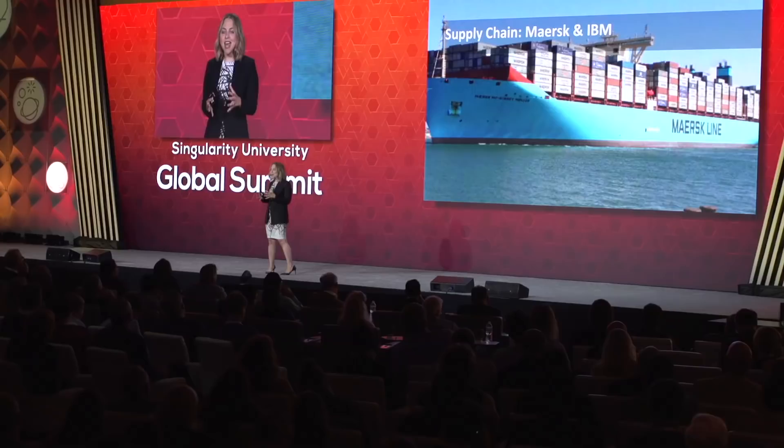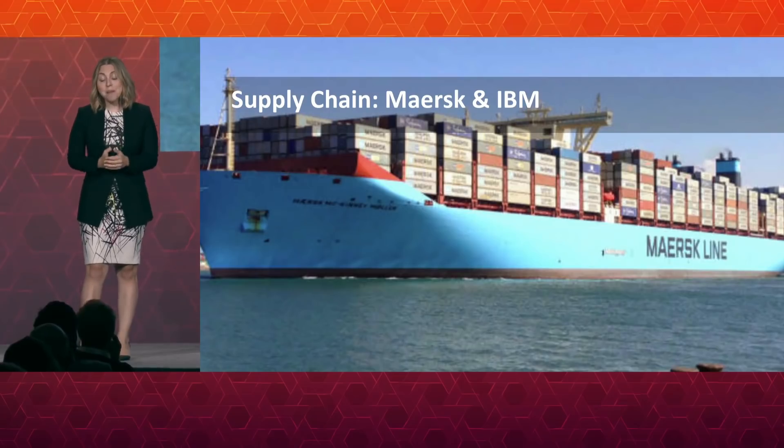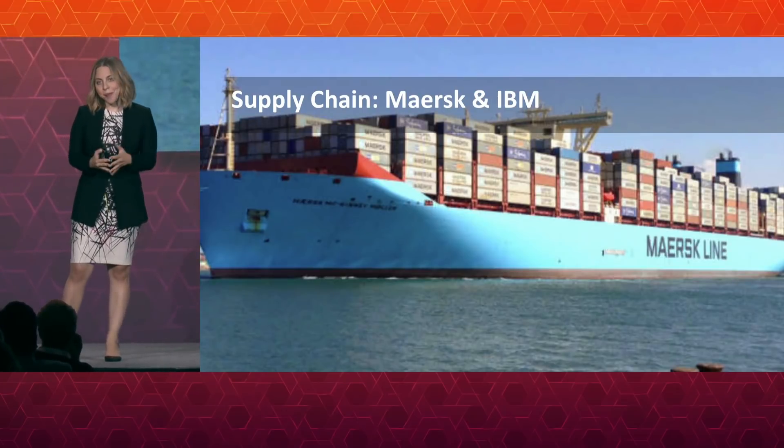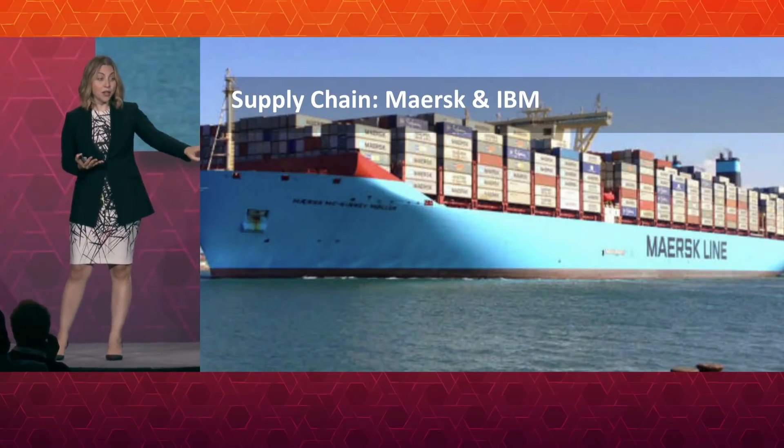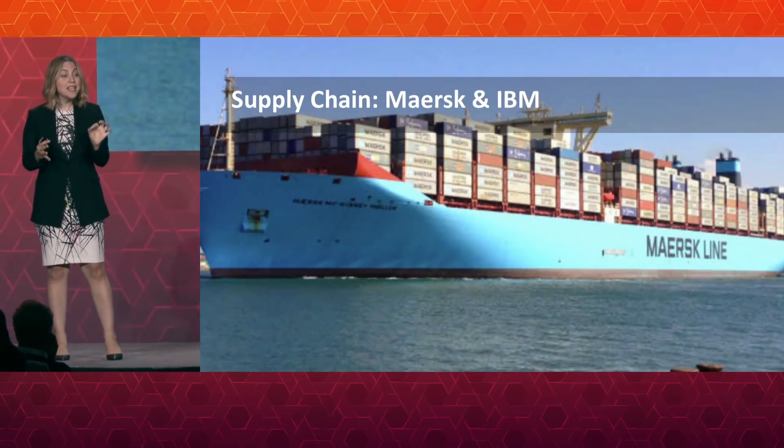One of the most exciting ways blockchain technology is being used today is by Maersk and IBM with a new joint venture. In January, Maersk and IBM announced a joint venture that, as I speak, is every day capturing up to a million or more transactions on our global supply chain — where is the ship, what's on that ship — and they have had over 94 partners sign up already. It started last July with a pilot project finding ways to use blockchain technology to take international shipping into the 21st century.